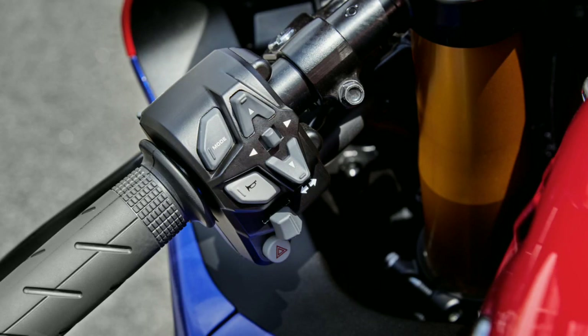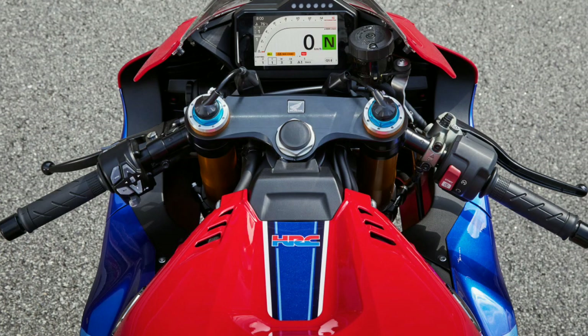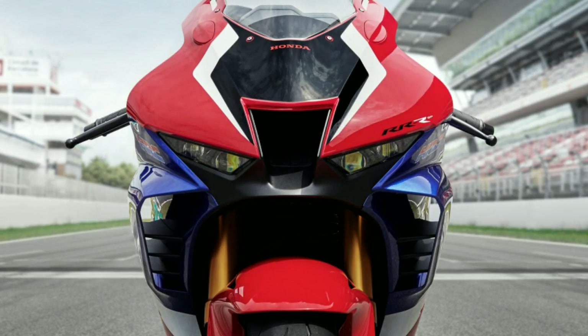All of this is controlled and displayed on a five-inch TFT display showing all the information you need, controlled by the switchgear on the left side of the clip-ons. In the cockpit there is no keyhole, as they have removed it and opted for keyless ignition. This also made it possible to feed more air into the intakes by creating an air duct from the front of the bike.